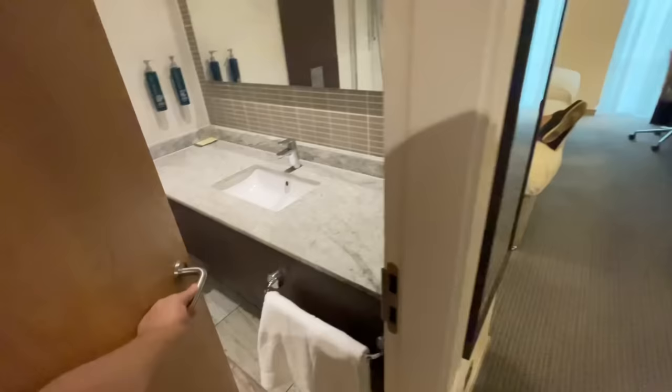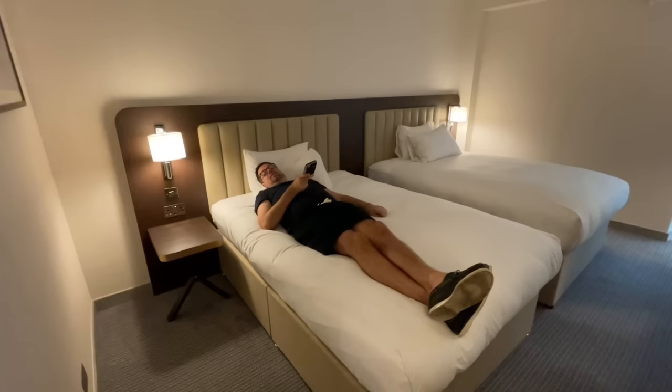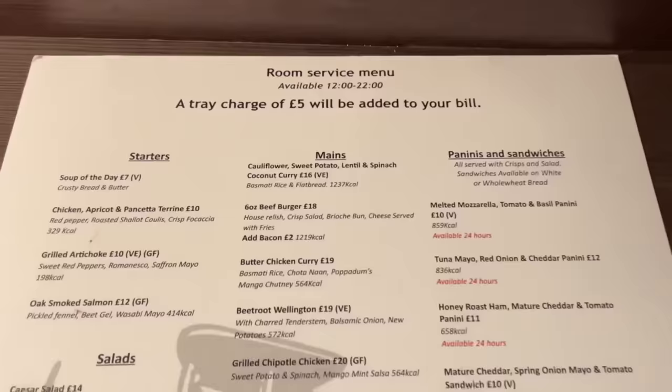And there you have it — a standard twin room at the Hilton London Gatwick. Matthew has claimed one of the beds. Is it comfy? Yeah — it's big. You could get about three Matthews on just one of them, he reckons.